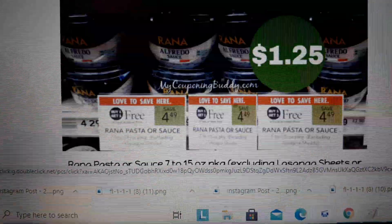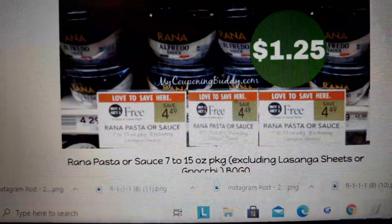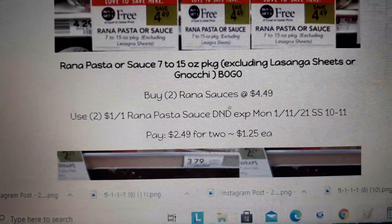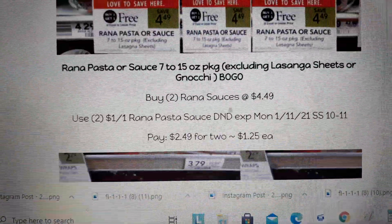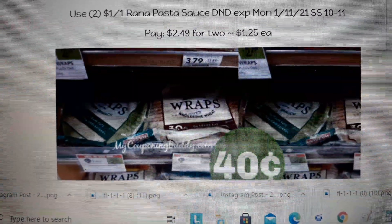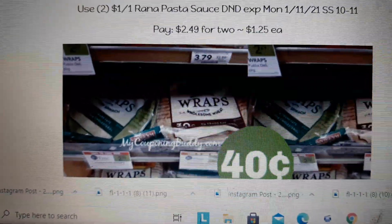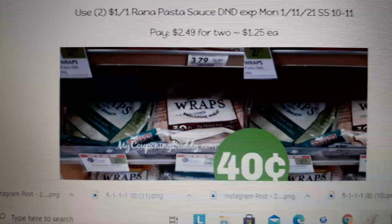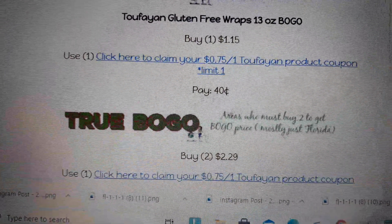It looks like it's going to be a pretty good week. I've got the full ad posted — you can click the link below. Reina pasta sauce is BOGO at $4.49. There's a $1.00 off one coupon in your Smart Source 10/11. Buy two, use two of that $1.00 coupon, and pay $1.25 each.